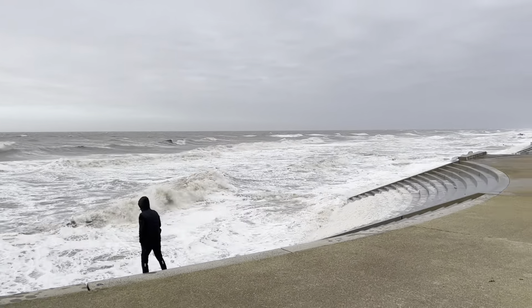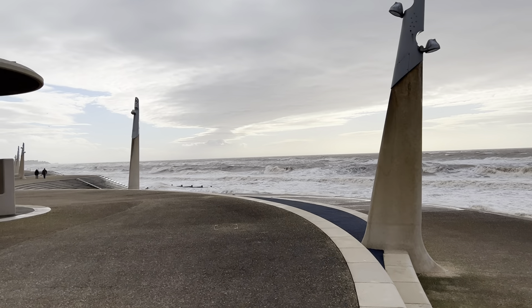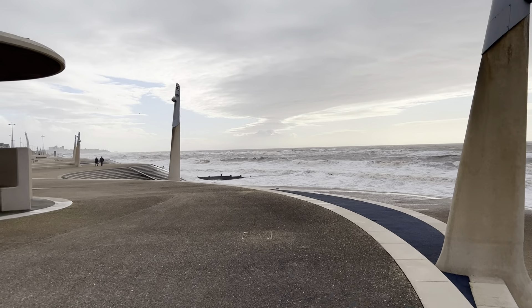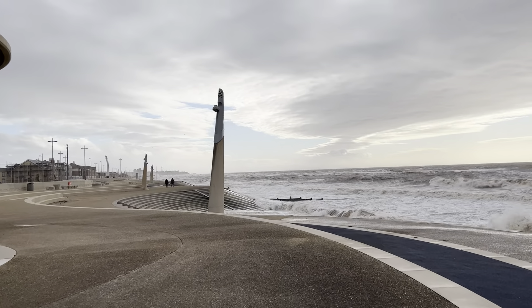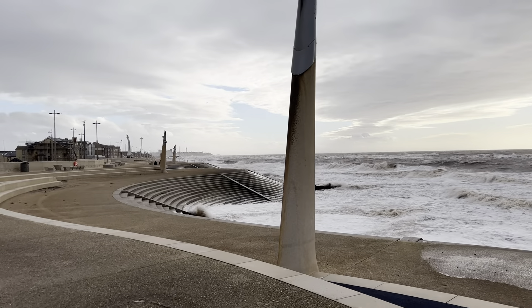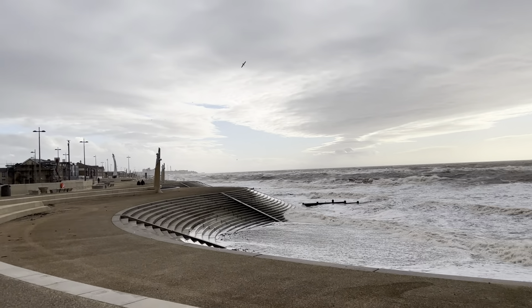It's about 3 o'clock, 3:15, something like that, and I'm on the seafront at Cleveleys. As you can see, I've just come out of Cleveleys market, which was very quiet today. I didn't realise it was so windy because it wasn't when I went out this morning at 8 o'clock. And there's some mighty big waves, some mighty big waves bashing.